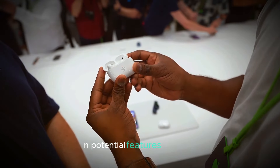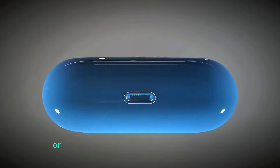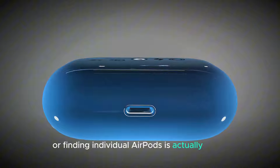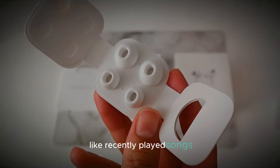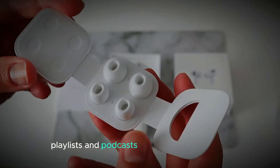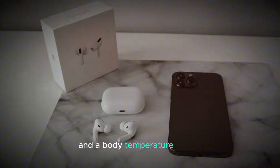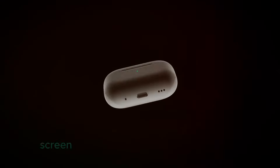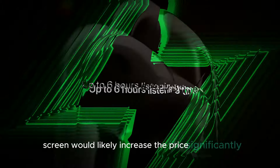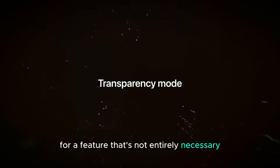However, there are a few exceptions. Adjusting the EQ or finding individual AirPods is actually faster on the case. And imagine if Apple added features like recently played songs, playlists, and podcasts, or even built-in storage, third-party app integration, and a body temperature sensor. But here's the catch: adding a screen would likely increase the price significantly. Would you pay a premium for a feature that's not entirely necessary? Thanks for watching.